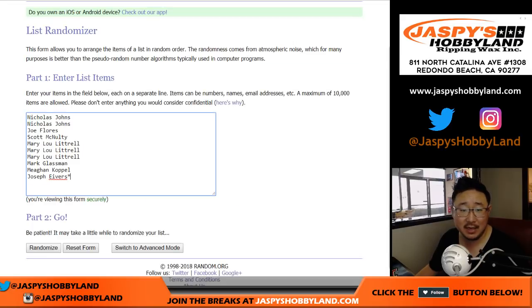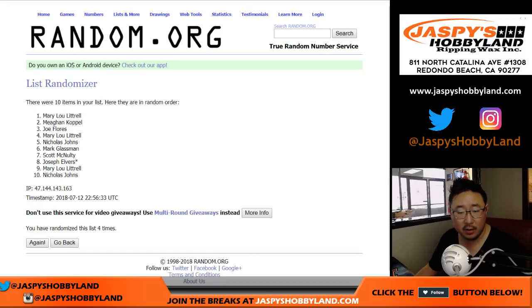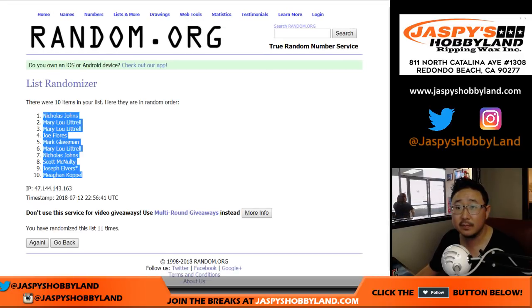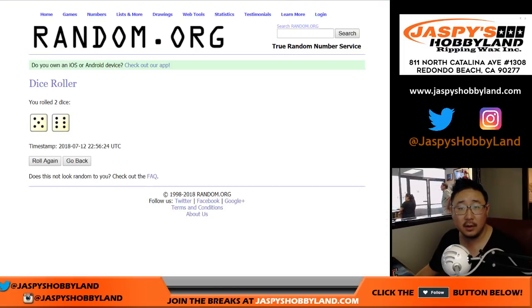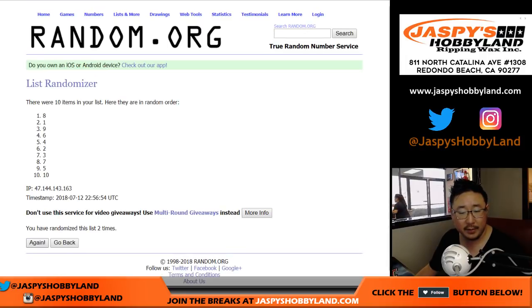Randomizing between 5 and 6, 11 times through. Running through the randomizer sequence, down to the 11th and final time.